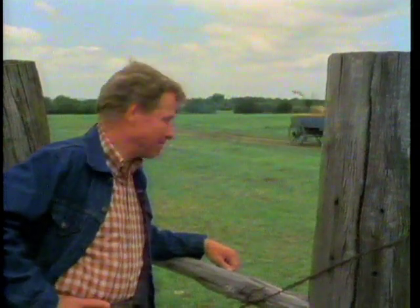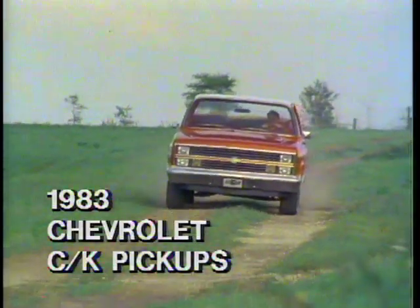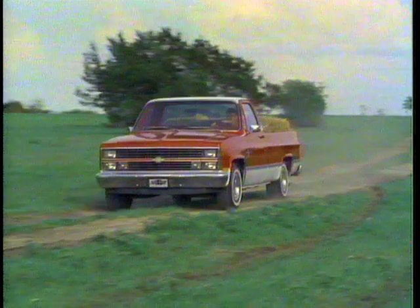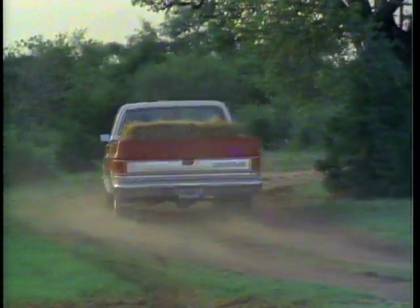Not too many years ago, that's the way we moved cargo around from place to place. But today we have a better, more efficient way: the 1983 full-size Chevrolet C and K pickups, as tough as the day is long and offering substantially more horsepower than our forefathers ever had.